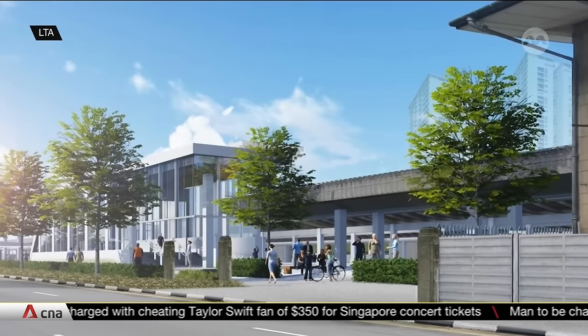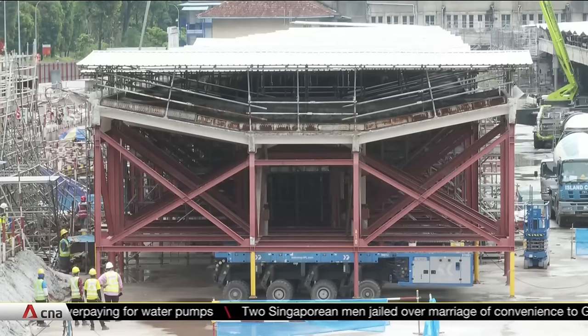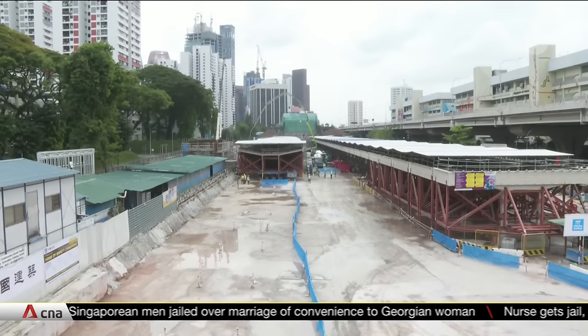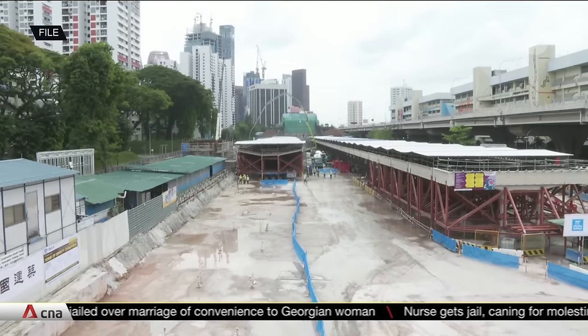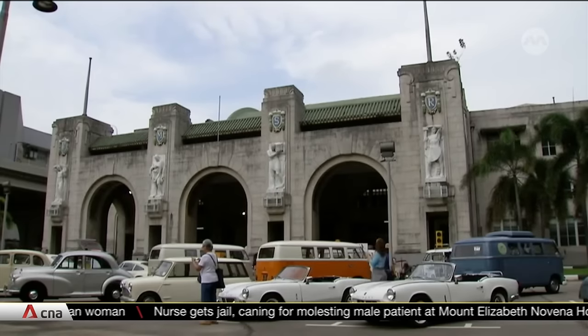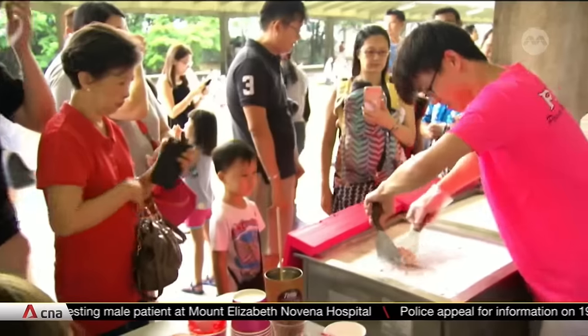LTA says works to fully reinstate the platform canopies will be done by next year. The design of the Cantonment station has taken into consideration the original design of the historic railway station, so with the integration of both the new and old train stations, commuters will get to enjoy a unique blend of the past and the present, reflecting the rich historical value of the national monument. Restoration of the main building is expected to be carried out over the next few years, and the public is invited to give their ideas on how the station can be developed.